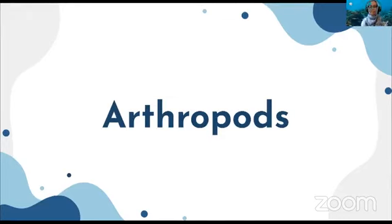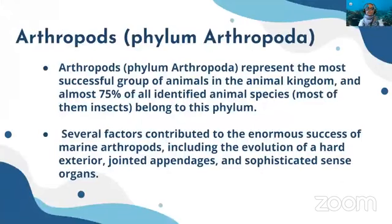Good evening everyone, welcome to the Marine Diversity Education Series on arthropods. Today we will be learning about arthropods. They represent the most successful group of animals in the animal kingdom — almost 75 percent of all identified animals belong to this phylum.